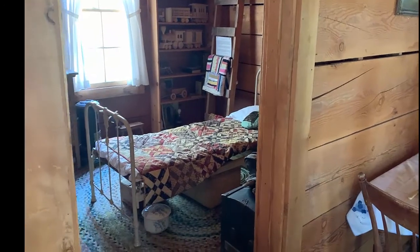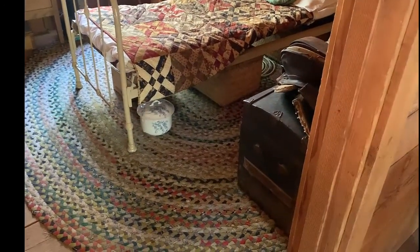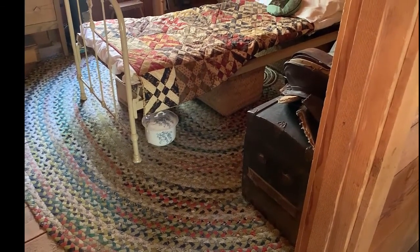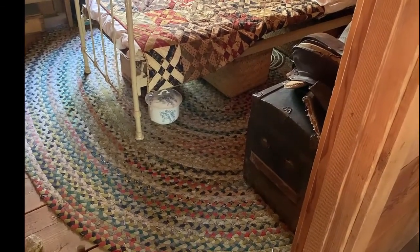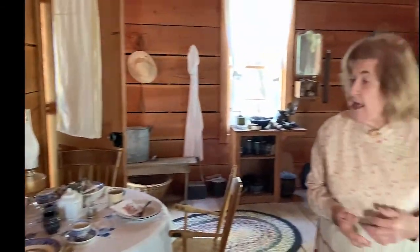You'll notice there's no bathroom in the house. So should there be a need during the nighttime, there was a little bathroom — let's call it that — under the bed. You don't want to go outside to the outhouse without any light and with wild animals out there.